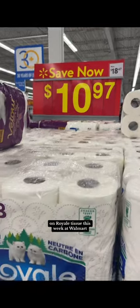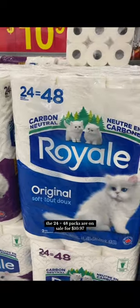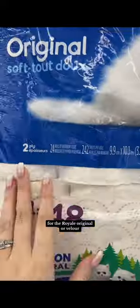Let me show you how to score a great deal on Royale Tissue this week at Walmart. The 24 equals 48 packs are on sale for $10.97, and on Checkout 51 there's a $2 rebate for the Royale Original or Velour.